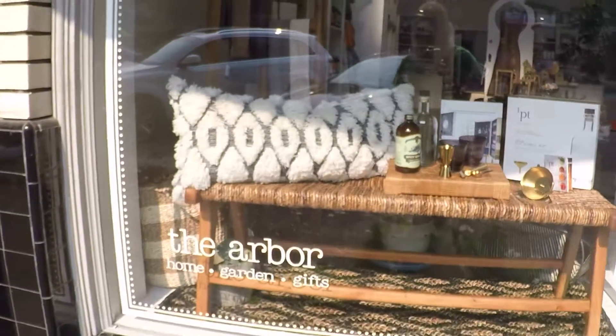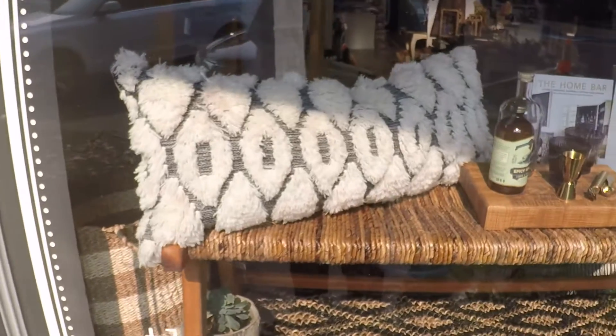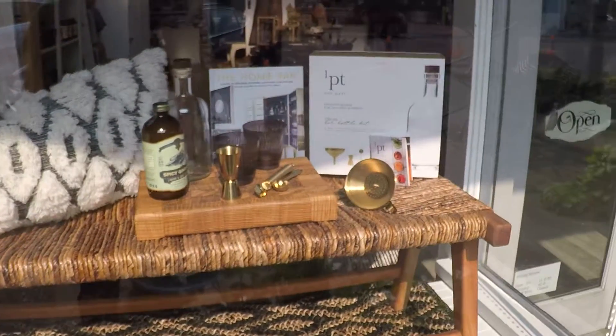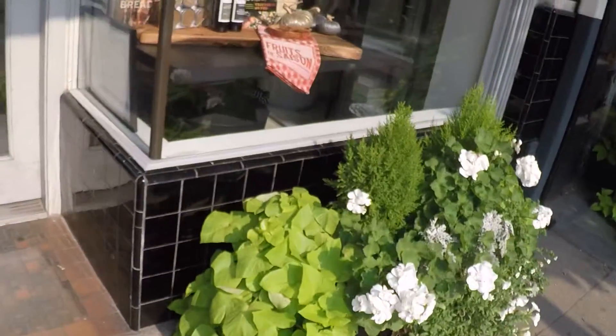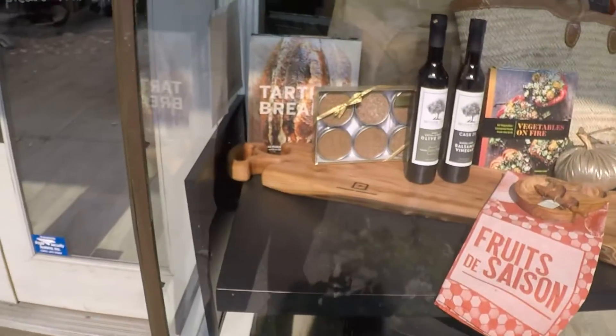Check out what they have here. And the windows. And this window.